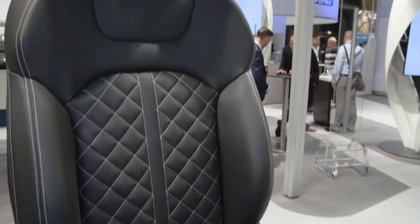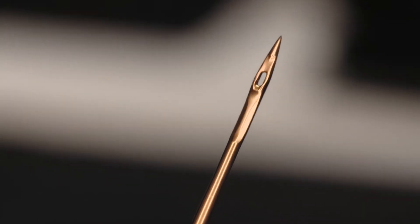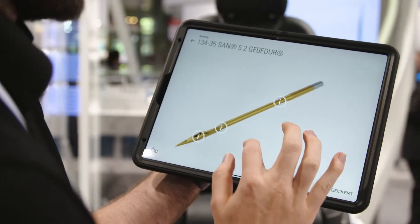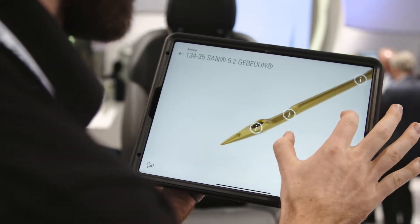For industrial applications, for instance for car seating, we have a special application needle we call the SAN 5.2. This needle is more reinforced and also has a larger thread eye, which permits the use of a thicker thread without having to increase the size of the needle, making it better suited for the materials being sewn together.